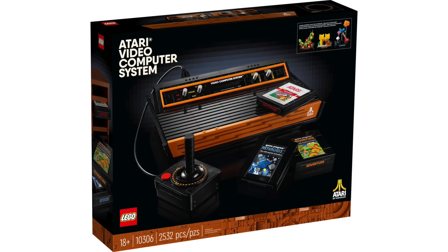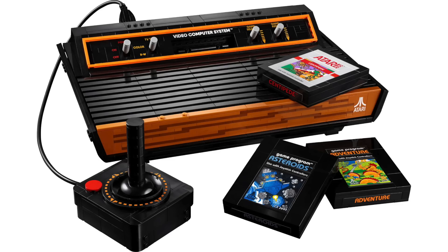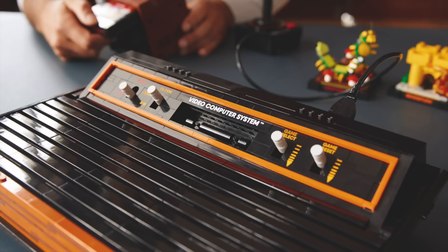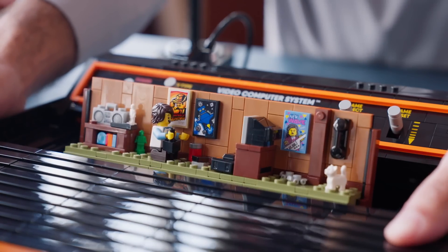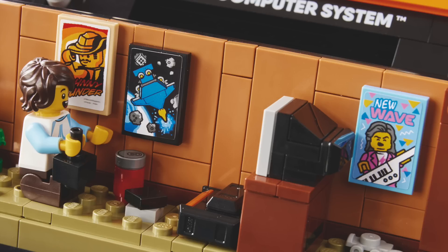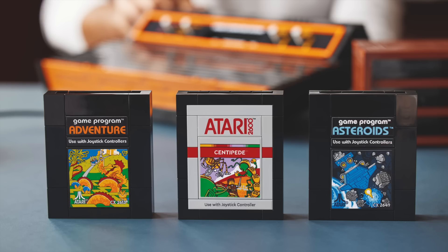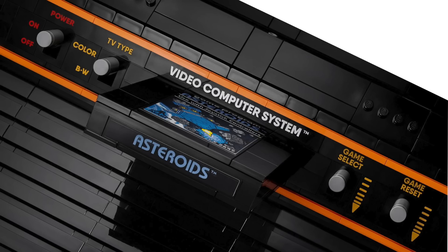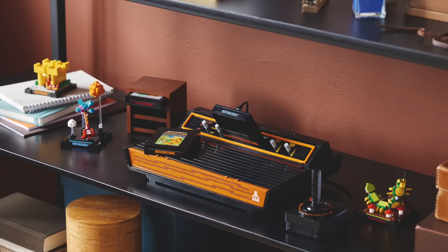Revealed before Comic-Con, the LEGO Atari 2600 has 2,532 pieces retailing for $240 on August 1st. The main console features classic stylings with wood detailing at the front, various knobs and buttons, the ability to plug a controller into the back, and a spot-on joystick. The front pulls open to reveal a hidden vignette of an 80s bedroom scene — a kid playing Atari with nostalgic LEGO-themed posters on the wall and an exclusive Atari torso minifigure. The set also includes builds for three game cartridges — Centipede, Adventure, and Asteroids — each with a small vignette, a game slot to insert any cartridge, and a separate storage rack. I think it turned out really nicely and can't wait to see it in person.